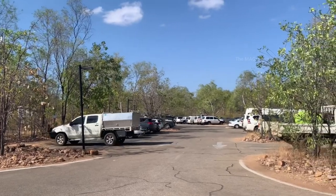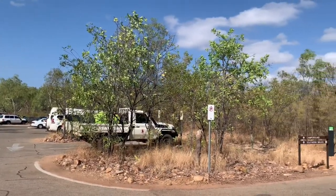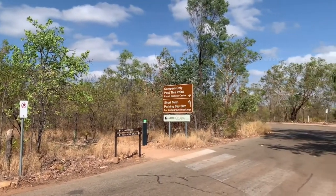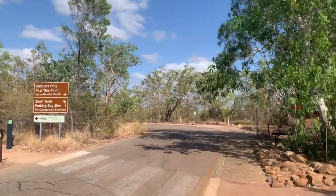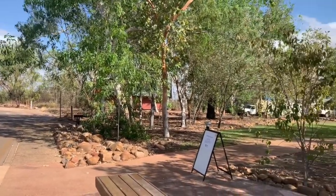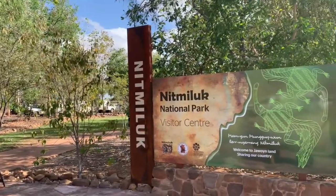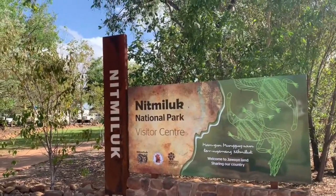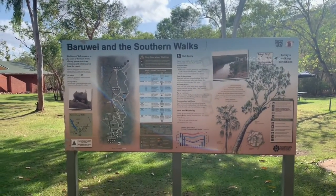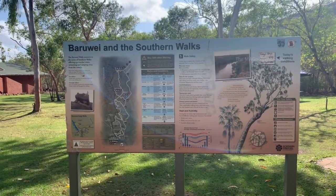This is the car park of this national park. Now I am going to the visitor center to collect some information about this park and the tracks available here. It shows the tracks and other places in this national park.